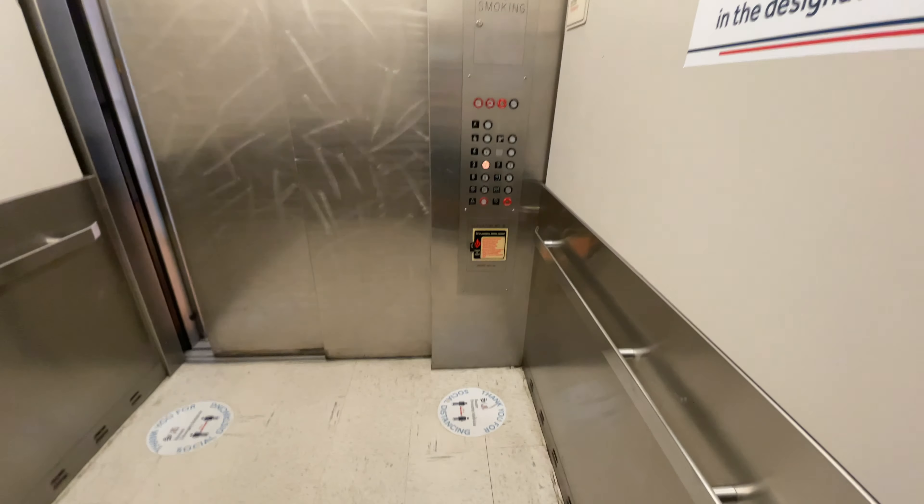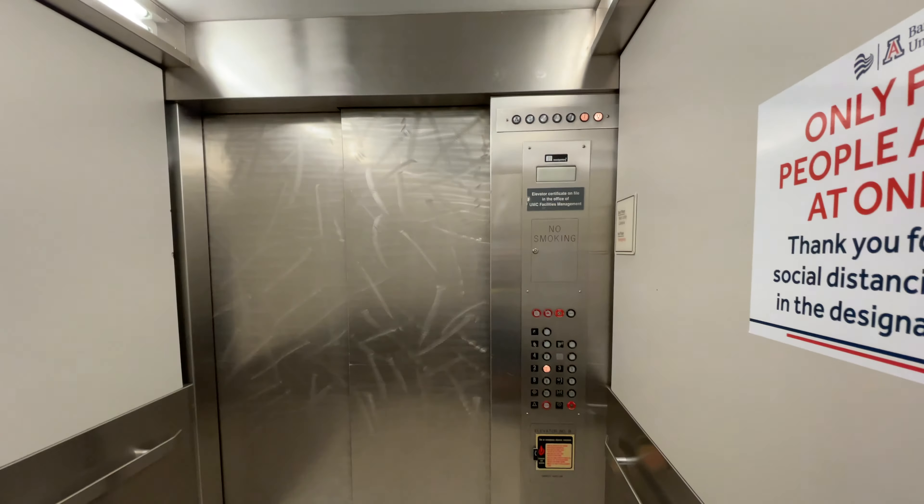Have a nice day. These are Montgomery elevators with Innovation Universal pictures.